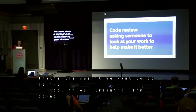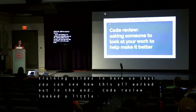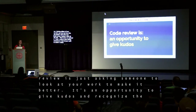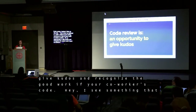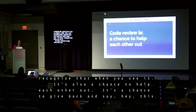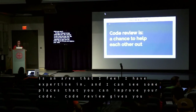In our training, this is how we defined code review: it's just asking someone to look at your work to help make it better. It's an opportunity to give kudos and recognize the good work in your co-worker's code — you can say, hey, I learned something from your code and that's really cool. It's also a chance to help each other out, to say: this is an area where I have expertise and I can see some places you can improve. Code review gives you that chance to teach.